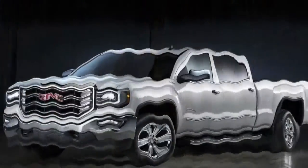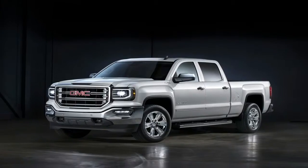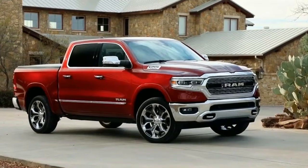130 lb-ft in Hemi V8s. Ram said a diesel drivetrain will be offered in 2019, but did not provide details.